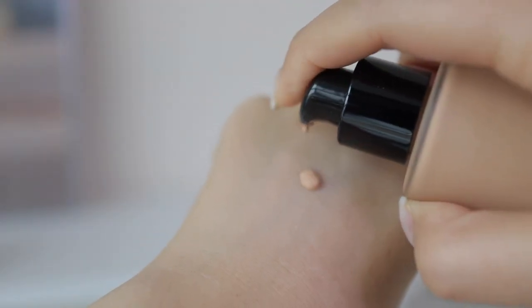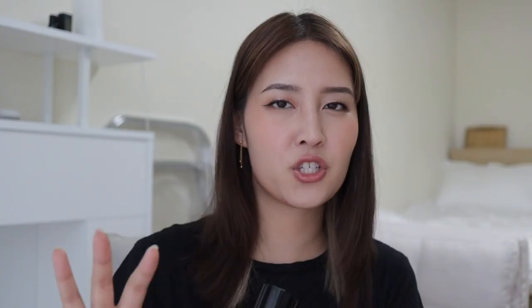The most expensive foundation I want to talk about is the Giorgio Armani Luminous Silk Perfect Glow Flawless Foundation. It's super hyped up — I've seen it on YouTube for like five or six years but never tried it because it's so pricey. I picked it up during the Sephora sale and let me tell you, this is the perfect night foundation. It gives a natural satin-like finish that's picture perfect. I've tried a lot of bougie foundations, and this is by far the best one. The hype is real — this is definitely the best high-end foundation I've ever tried.